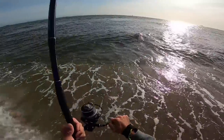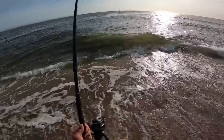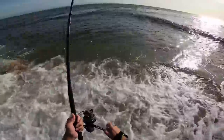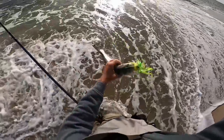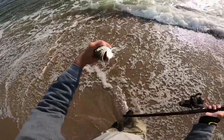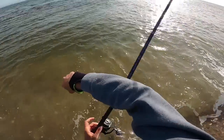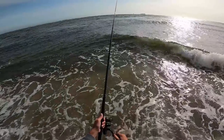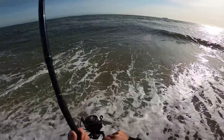There's a fish — on the green bucktail! Hell yeah, it's not big but it's something. Just a little cocktail blue. This would be a good eating one if I was going to bring one home for the table. If you've never had bluefish fish cakes, oh, they're so good.